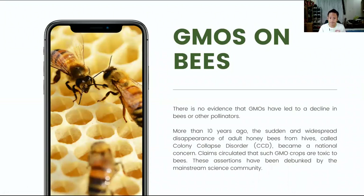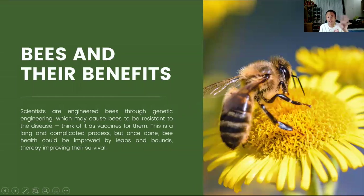Did you know that bees benefit from GMOs? More than 10 years ago, the sudden and widespread disappearance of adult honey bees from hives — called colony collapse disorder, or CCD — became a national concern. Claims circulated that GMO crops are toxic to bees, but these assertions have been debunked by the mainstream science community. Scientists have engineered bees through genetic engineering, which may make bees resistant to disease — think of it as vaccines for them. This is a long and complicated process, but once done, bee health could be improved by leaps and bounds.